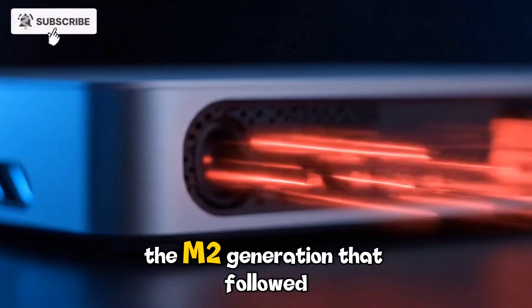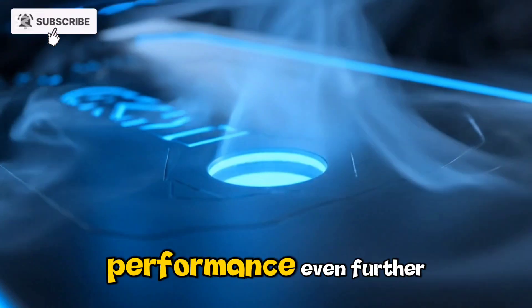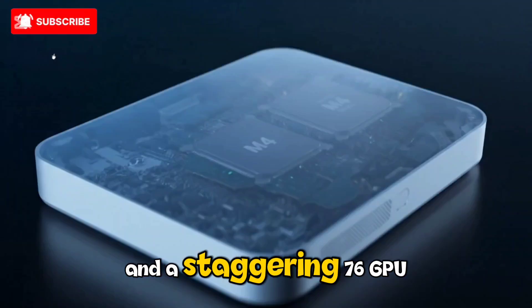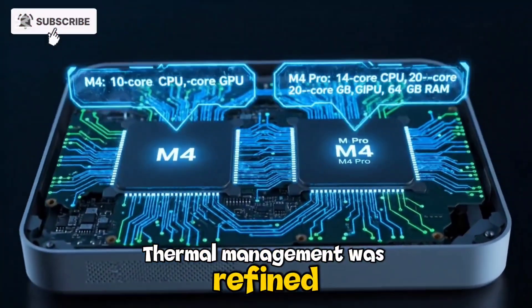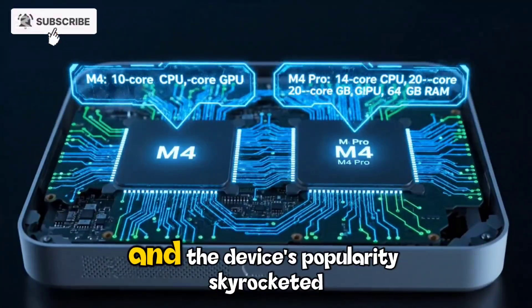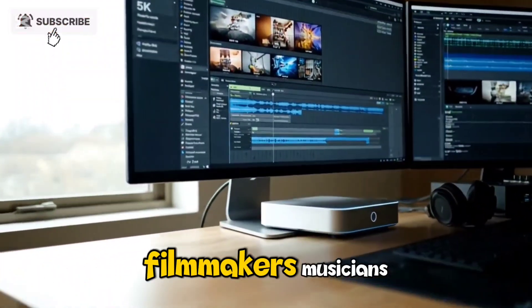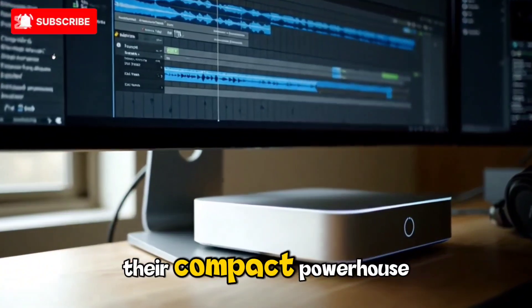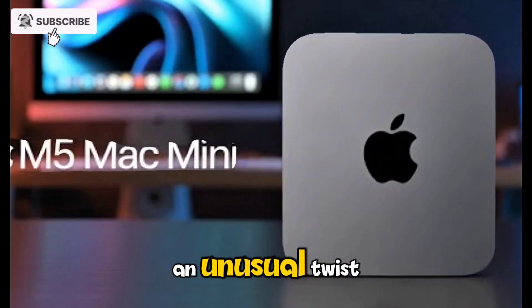The M2 generation that followed in 2023 doubled down on this vision. The Apple M2 Ultra took performance even further, boasting up to 24 CPU cores and a staggering 76 GPU cores. Thermal management was refined, media engines expanded, and the device's popularity skyrocketed among creative professionals. Filmmakers, musicians, software engineers, and designers embraced the Mac Studio as their compact powerhouse.